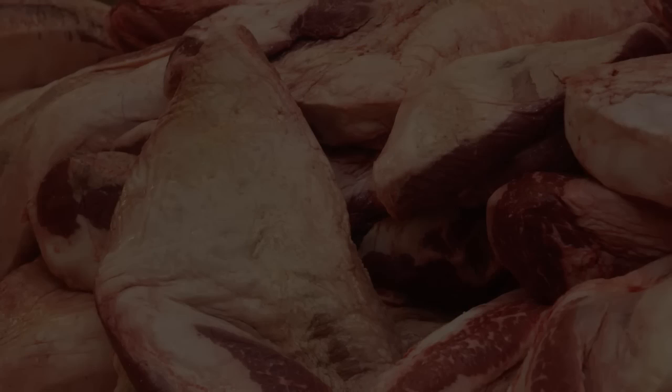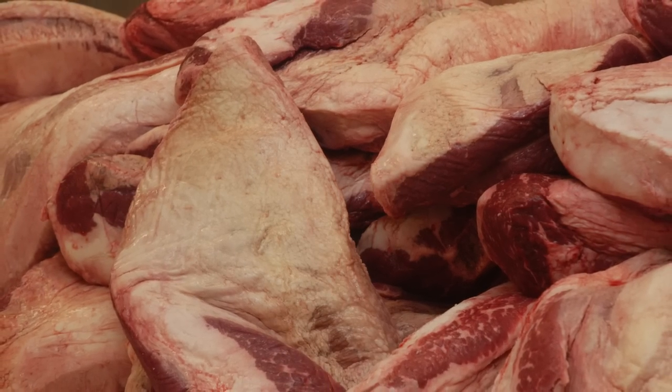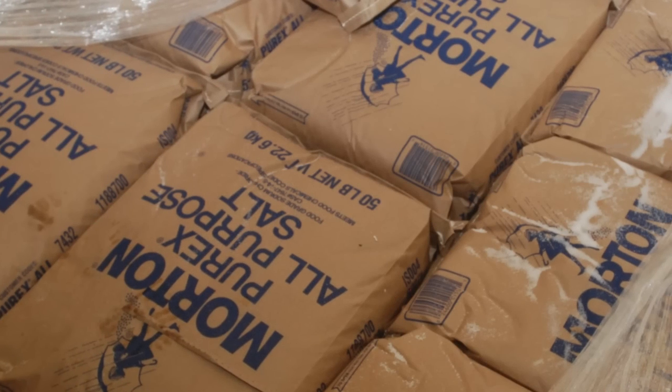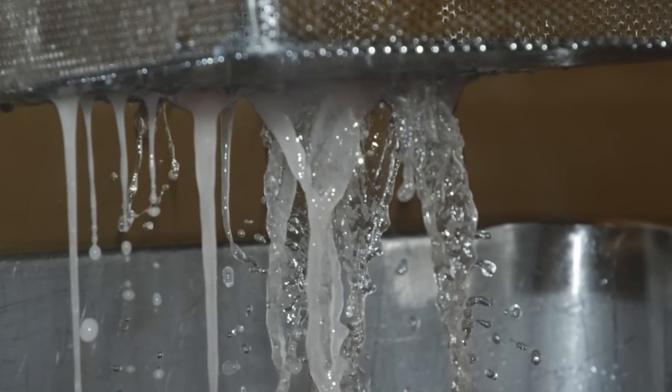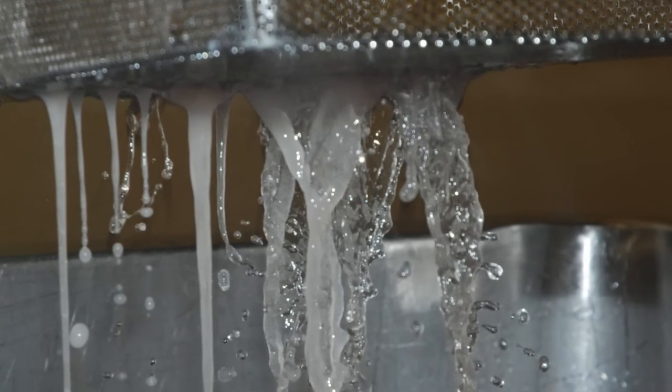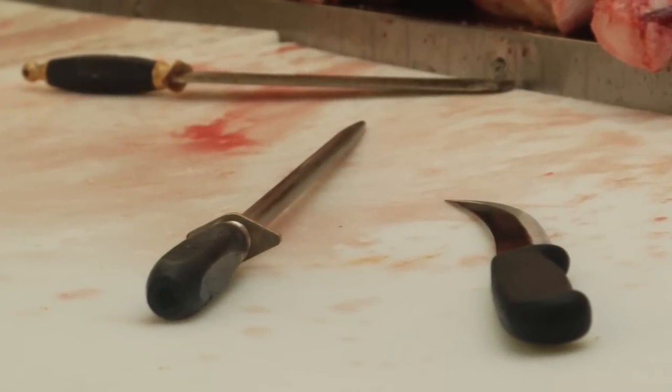Gray corned beef is a traditional Irish corned beef, even though they don't eat it in Ireland — they only eat it here. The difficulty in producing that product is that it's made just with salt and water, so we have to go through a process that is very labor intensive.